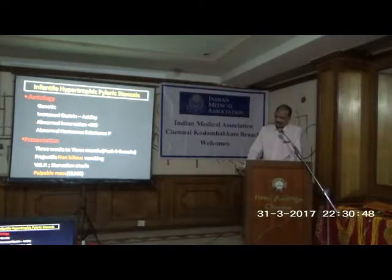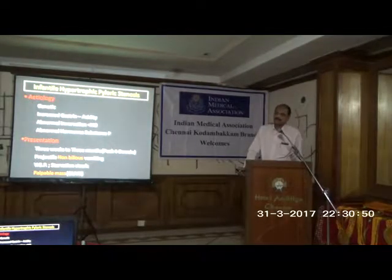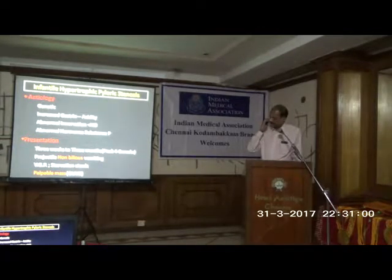The etiology behind pyloric stenosis is predominantly genetic. Firstborn male children are the ones usually affected, and even twins are affected. Behind that, we have a hormonal and neural component as well.